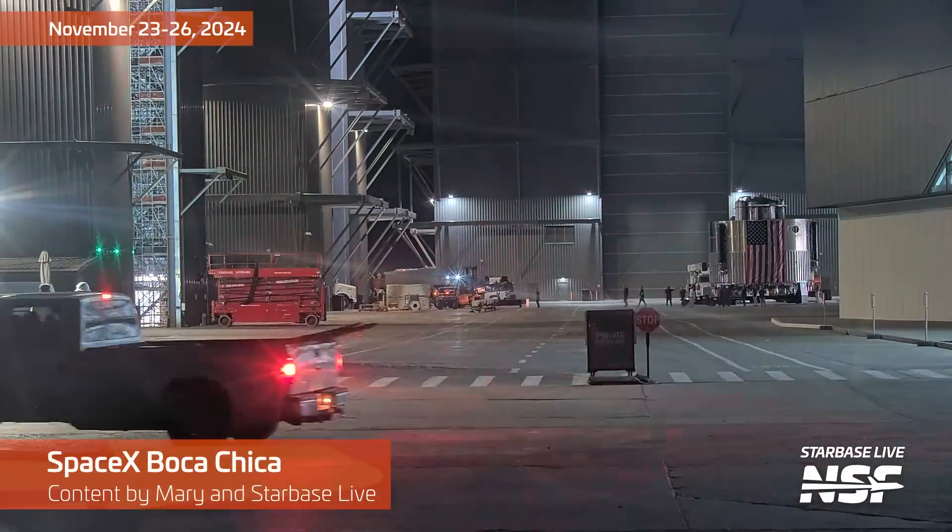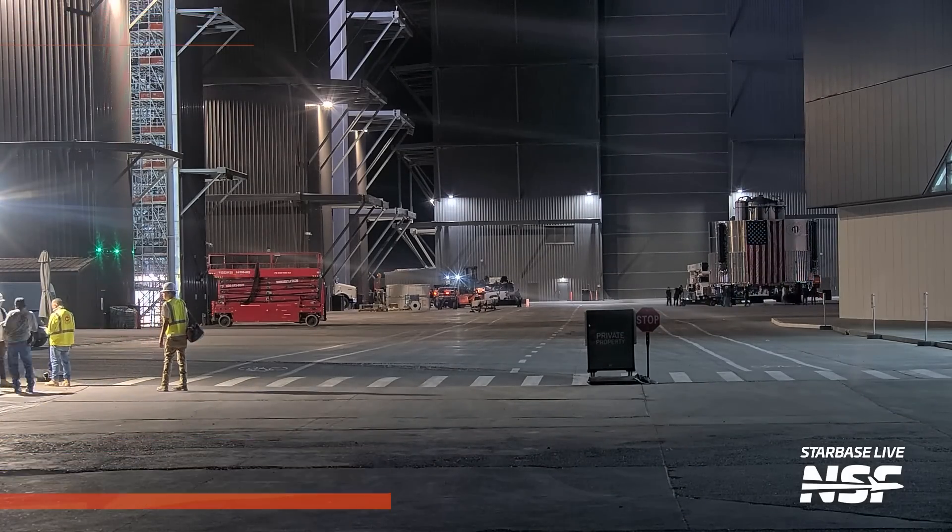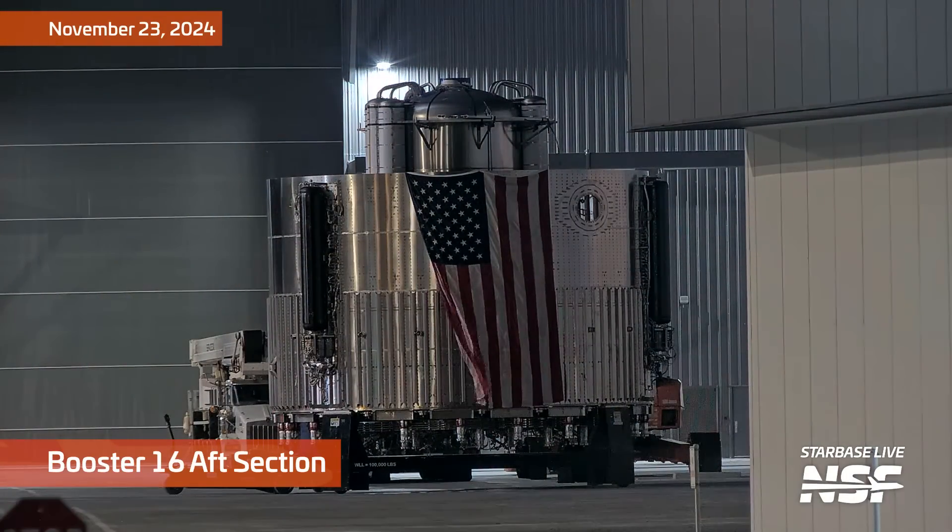Alright, it's time for all the news that is news across the Starbase, or at least what I notice in this video. If you notice something I don't notice, tell me down in the comments.